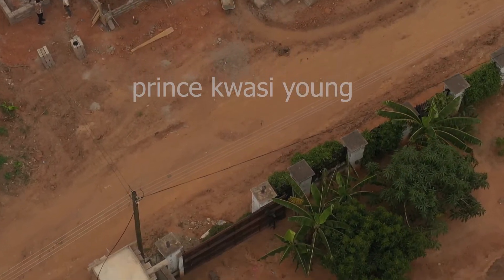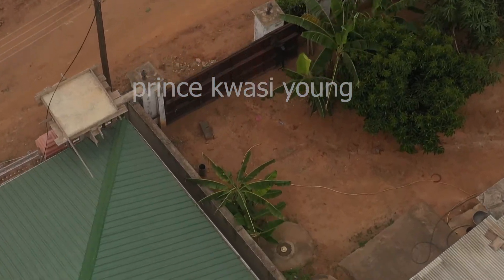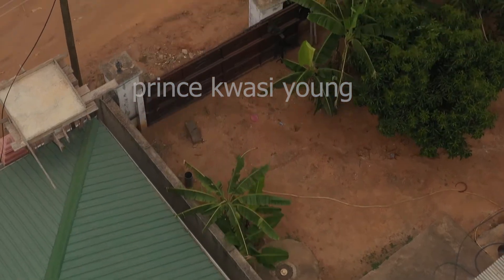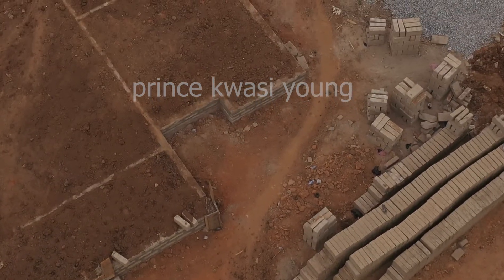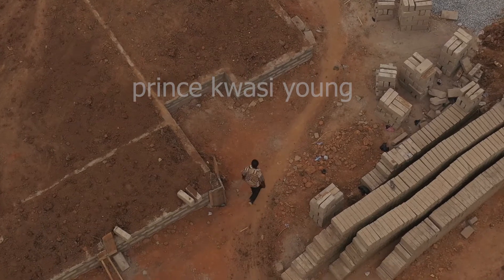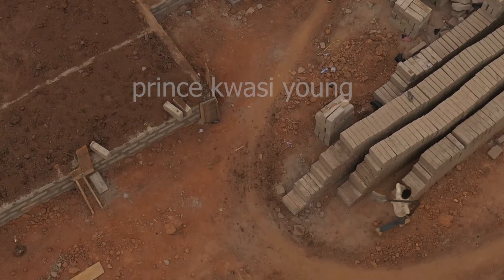During your building project, make sure you are physically present at all times. If you know you're not available during your house project, do not do it, else your money will go to waste. Builders in Ghana can be very dodgy when you're not present during your house project — they can overcharge you without you knowing.